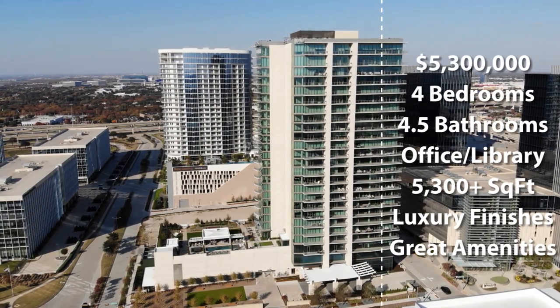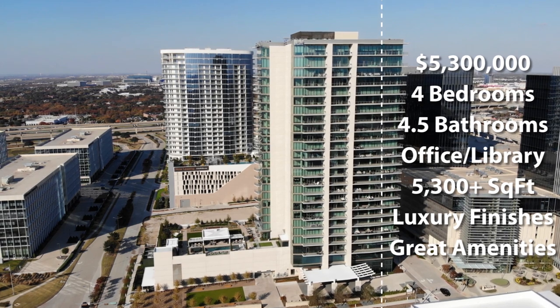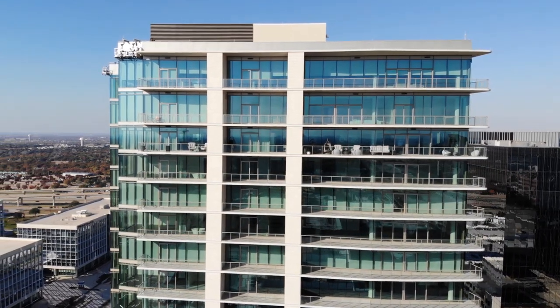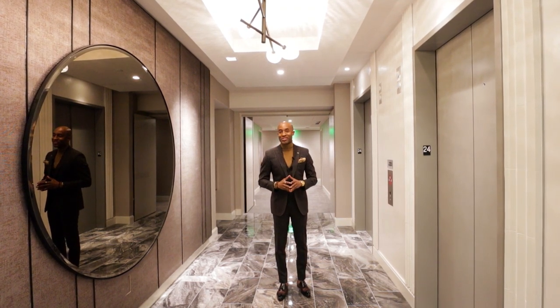This penthouse has four bedrooms, four and a half baths, a little over 5,300 square feet of interior space and 1,100 square feet of outdoor living space. I can't wait for you to see this penthouse. It is unfurnished, but you're about to see why I want you to check it out.